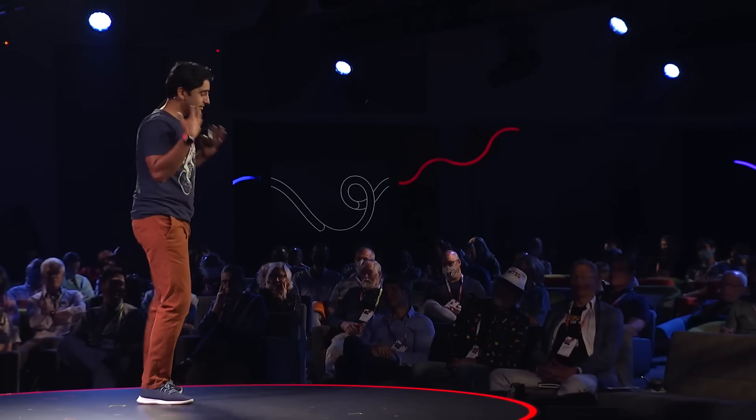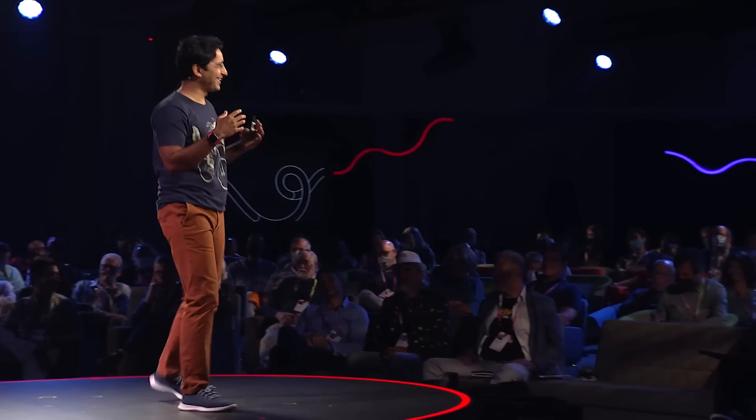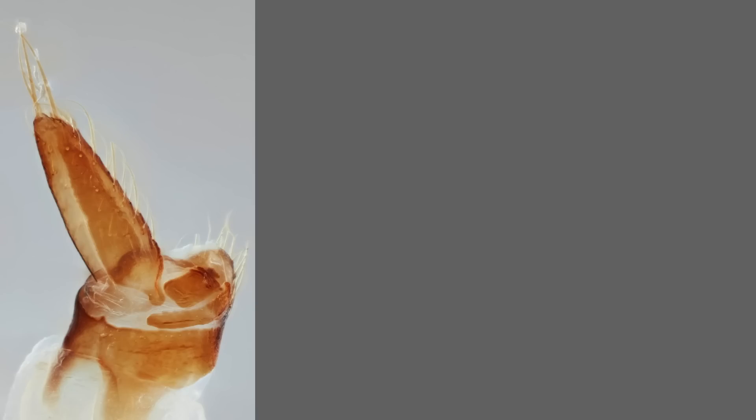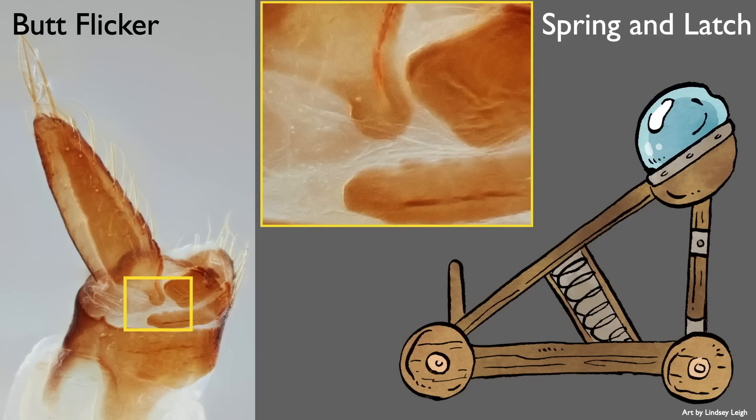We wanted to take a closer look at this flicker, so we put this insect under a microscope and examined its business end. This beautiful structure has a scientific name: it's called a butt flicker. And we discovered that this insect had evolved springs and latches, just like a catapult, so that it could efficiently hurl its droplets of pee repeatedly at these high accelerations.